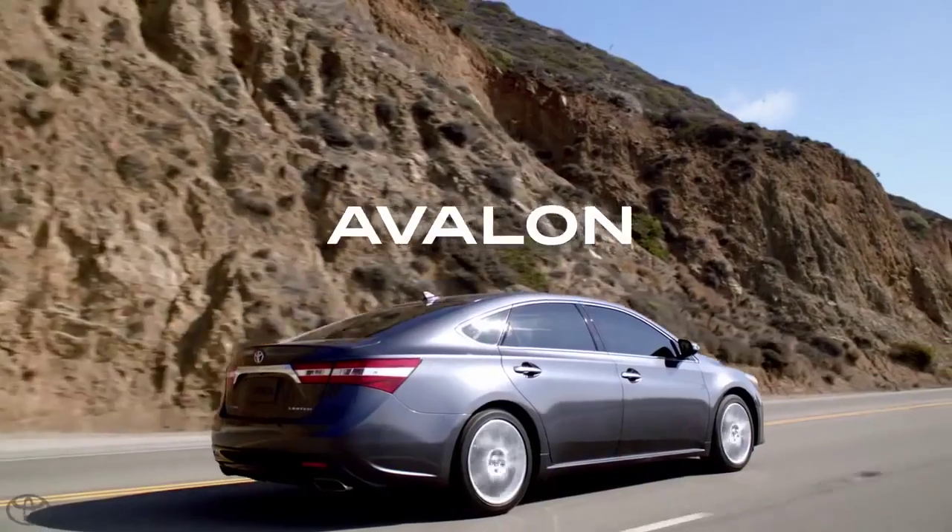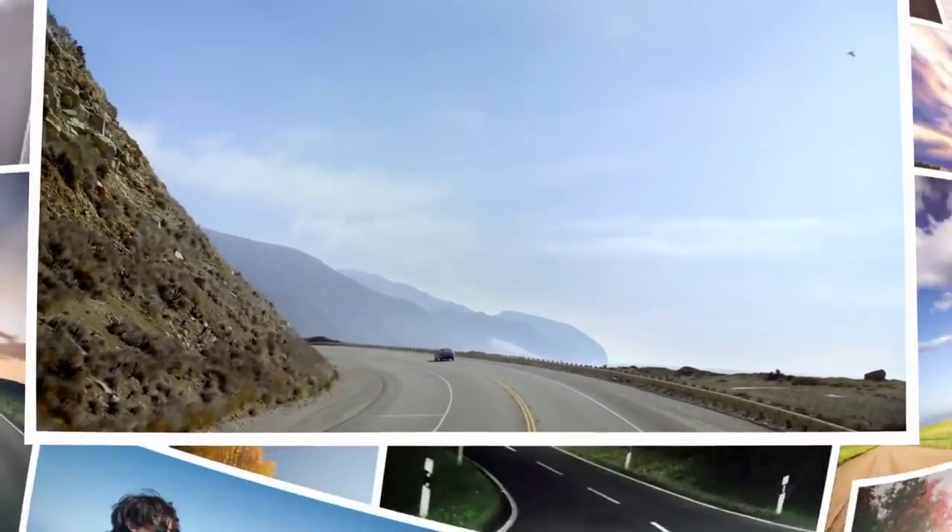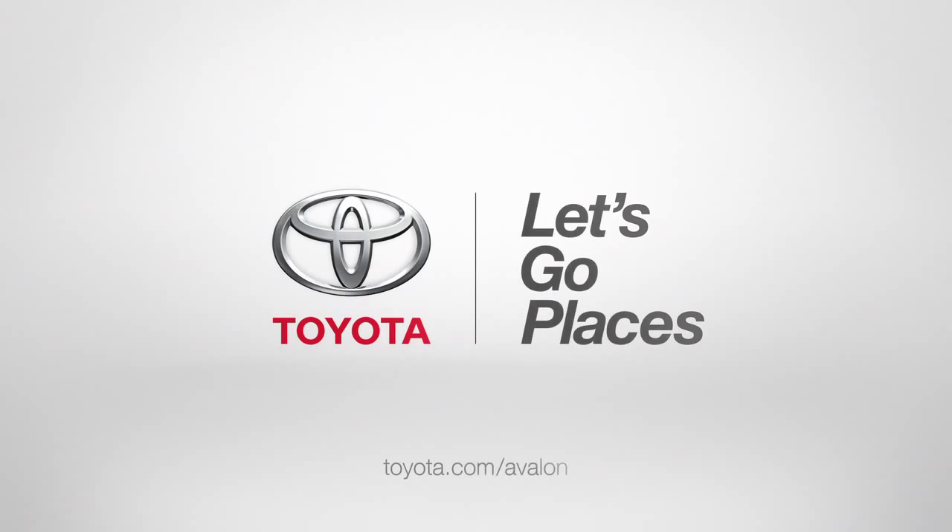A powerful set of tools, all working together for a smarter driving experience. Toyota. Let's go places.